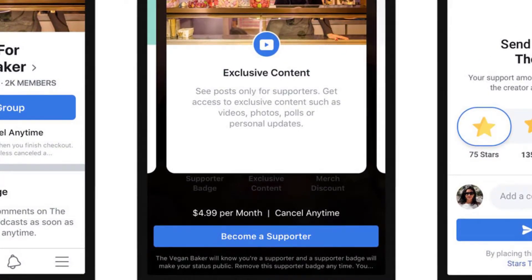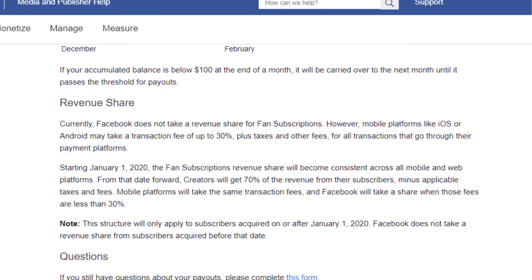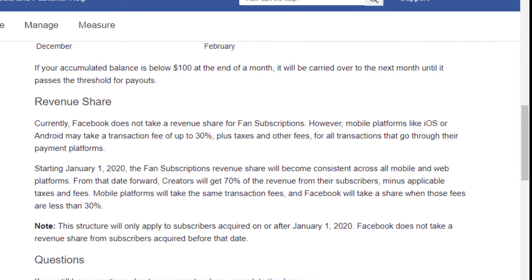If you're a creator who runs a Facebook page and you received an invitation to fan subscriptions, make sure to read the terms of service thoroughly before joining. The contract stipulates that Facebook can take up to a 30% cut of subscriptions when the feature formally launches, and it asks for a lifetime license to use creators' work if they stop using fan subscriptions.